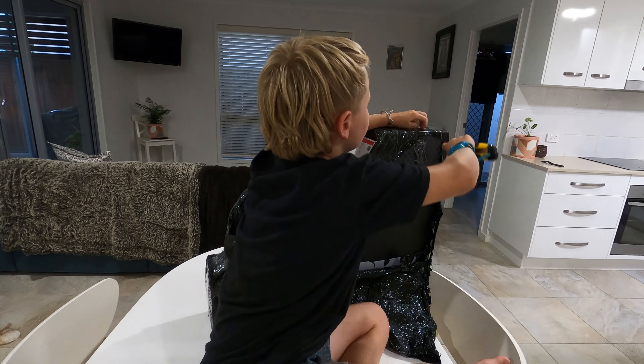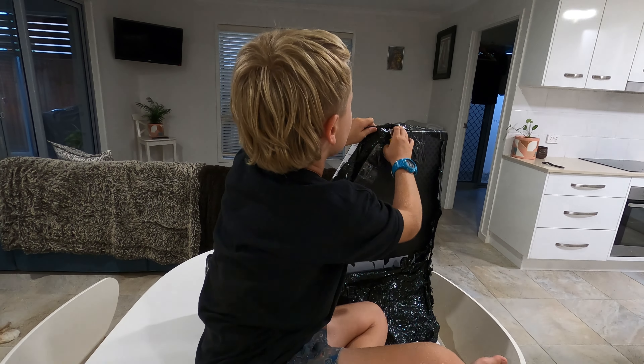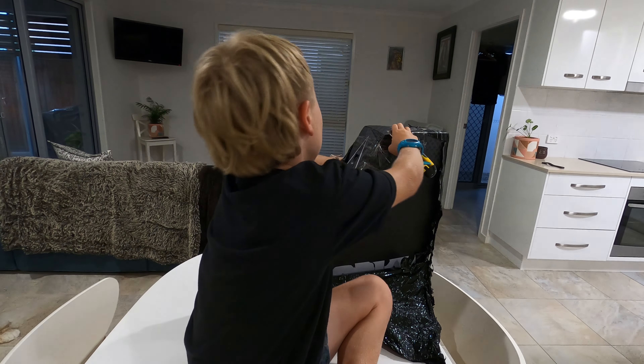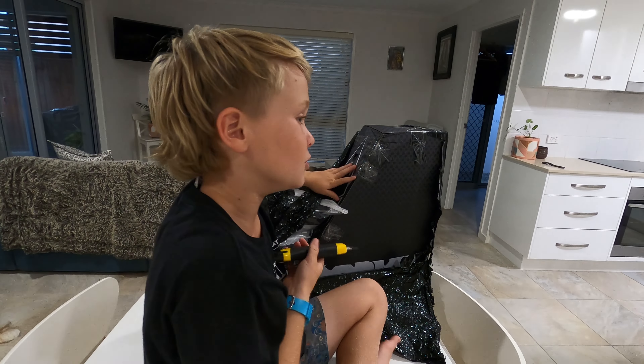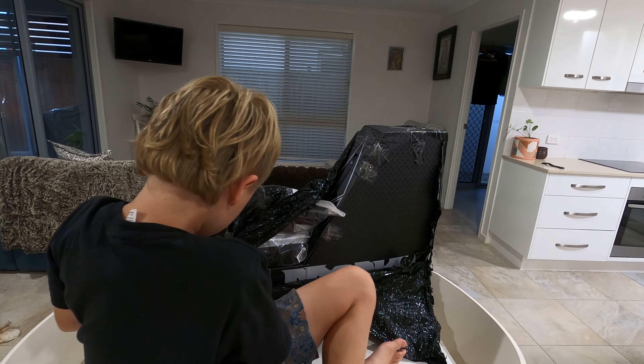Big props to Envy for this because there's a lot of stuff in this package. Pretty good holiday giveaway. It's taking quite a while to get through it all.